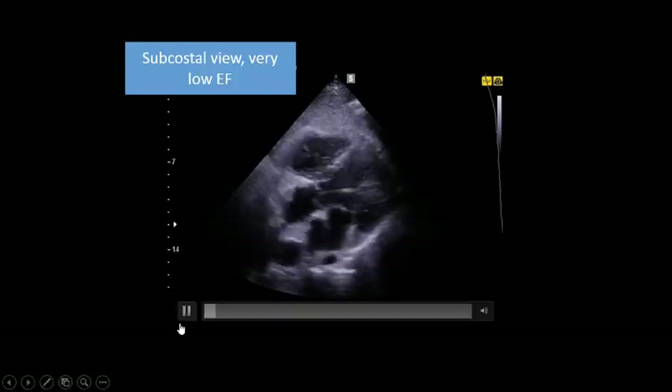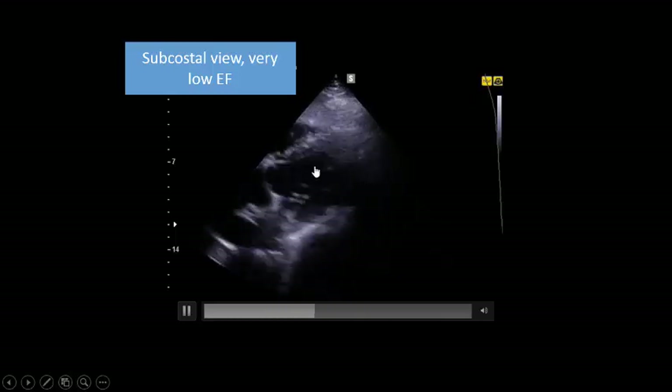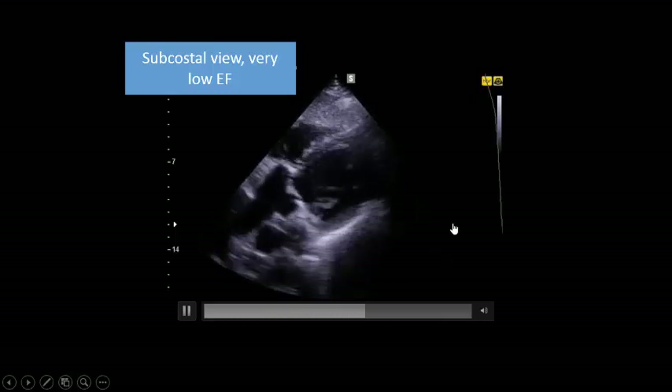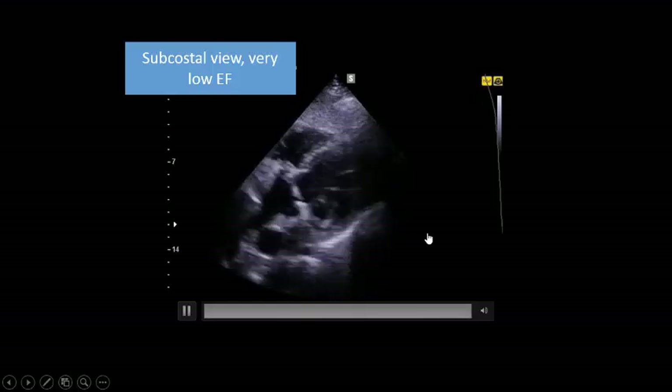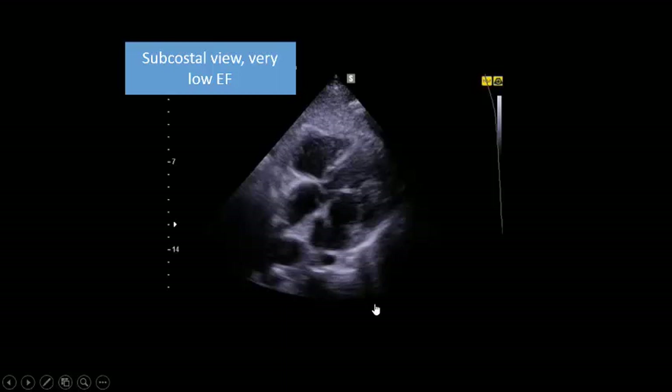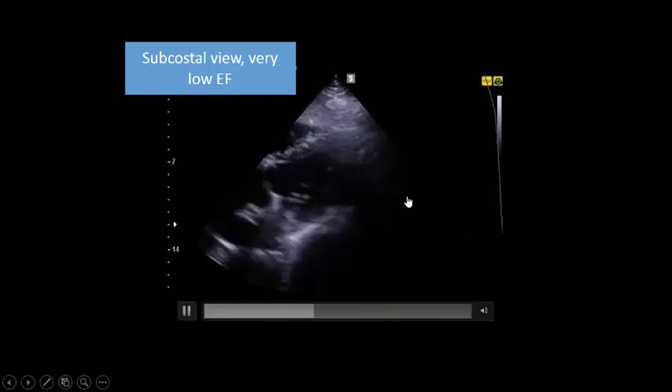We did a full cardiac examination. This is the subcostal view. The right side is not dilated. The left side is weak — weak left side.